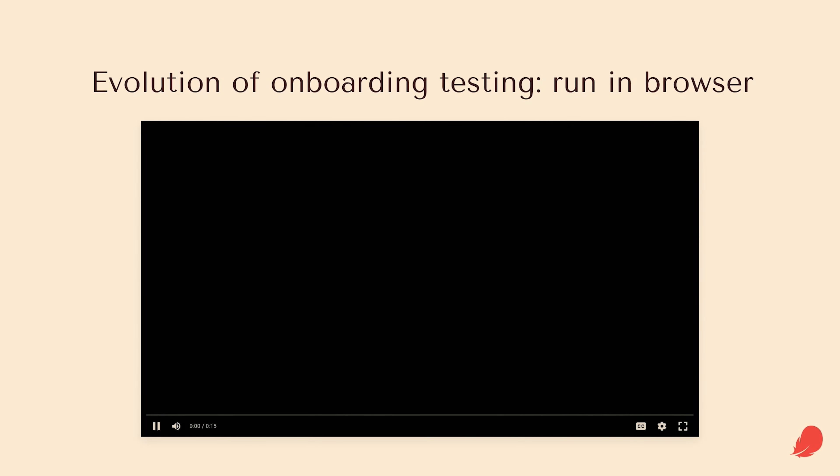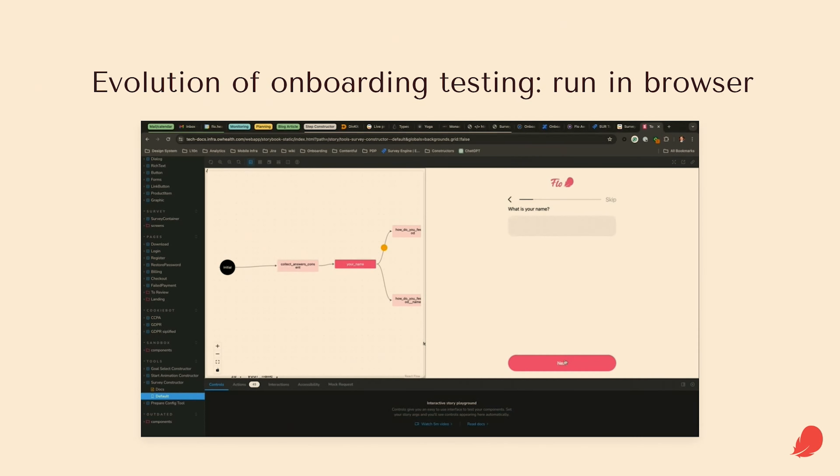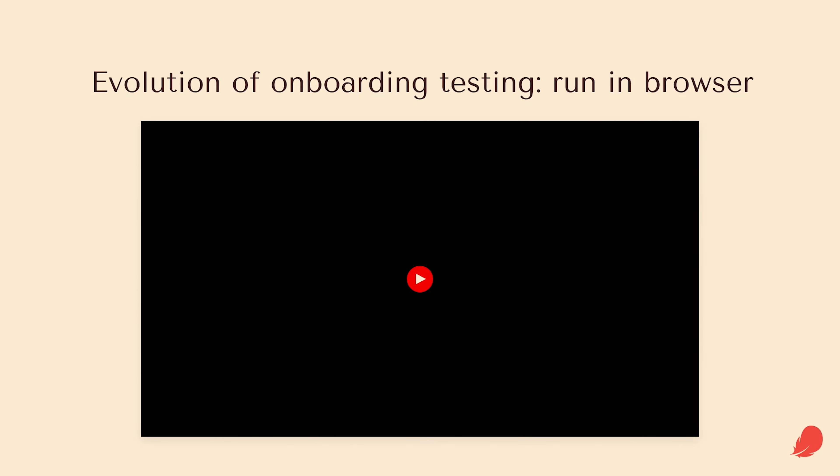This is our North Star — we're not there yet, but it's a working prototype. We want to test everything just in the browser without the need for a mobile phone. You just go through the onboarding and the progress is displayed. Maybe in a year I'll tell you how it went.